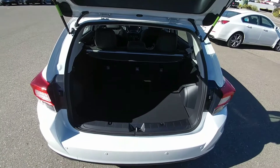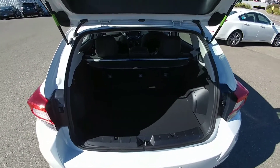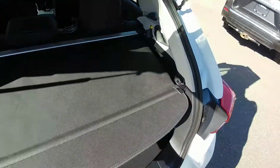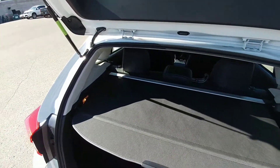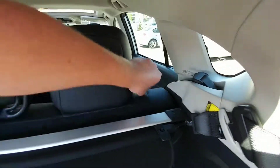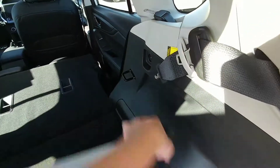In the back, tons and tons of room — super tall and wide opening. You can fit tons of stuff in the hatchback. For privacy, pull that back — hides everything from the top of the seats down, out of sight, out of mind. If you need even more room, these seats do fold virtually flat. Tons of room, and if you need this removed, it's just telescopic.